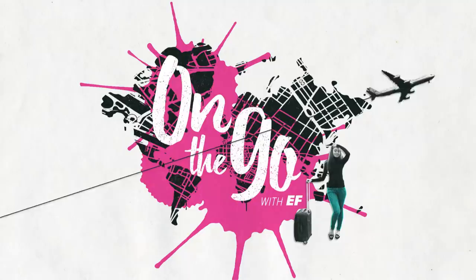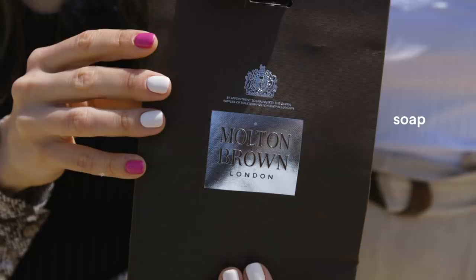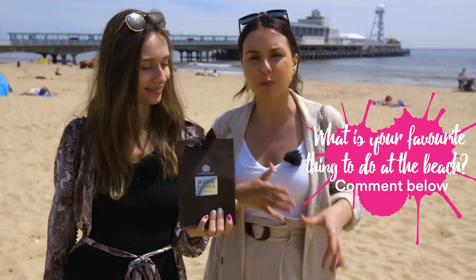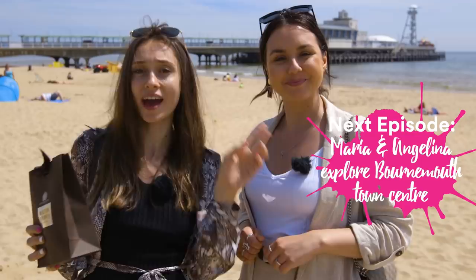We had such a lovely day by the beach today. The weather was great, we got to try some British fish and chips, which was awesome. And we have a very British prize for you — a Molton Brown soap that you can win if you answer the question: what is your favorite thing to do at the beach? Do you prefer to lay down and tan, or are you more of an activity kind of person? Please comment below. The best answer is going to get the soap. Make sure to come watch the next episode because we're going to look at and try some goodies. Thank you for watching — bye, see you!